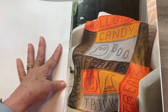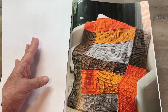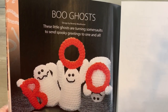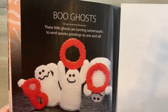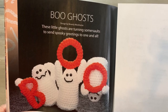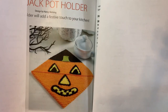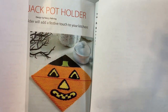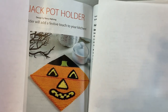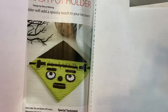Looks like we have a blanket — beautiful. And there's the boo ghost. It says these little ghosts are turning somersaults to send spooky greetings to one and all — that's cute. Okay, that's a pot holder — it's kind of scary looking. It's trying to be friendly but it looks kind of scary.